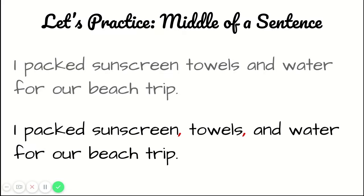Great job! Since our series is in the middle of the sentence, we won't need a punctuation mark after the last word because there are still words that come after it. But remember, we need to put commas after the other two words — so there's going to be a comma after sunscreen and a comma after towels.